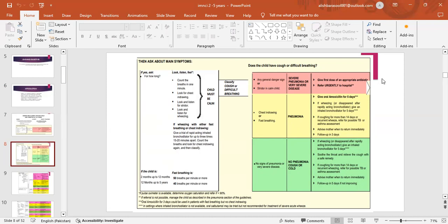Does the child have cough or difficult breathing? Classify cough or difficult breathing as severe pneumonia or very severe disease: give first dose of appropriate antibiotic and refer urgently to the hospital. Pneumonia — chest indrawing or fast breathing: give oral amoxicillin for 5 days. If wheezing, give inhaled bronchodilator for 5 days. If coughing more than 14 days or recurrent wheeze, refer for possible TB or asthma assessment. Advise mother when to return immediately; follow up in 3 days. For no pneumonia: soothe the throat, give safe remedy for cough, advise follow-up in 5 days if not improving.